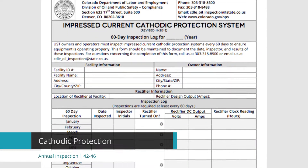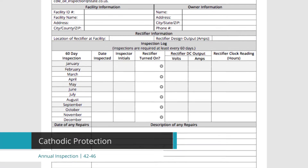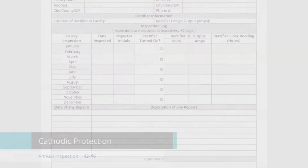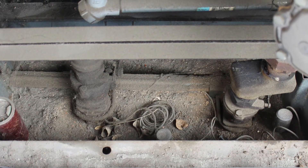We're going to cover questions 42 through 46 of the UST annual inspection checklist. This covers cathodic protection. One of the things you need to verify is that any steel product piping, tank, or equipment that routinely contains fuel product and is in contact with soil is cathodically protected.